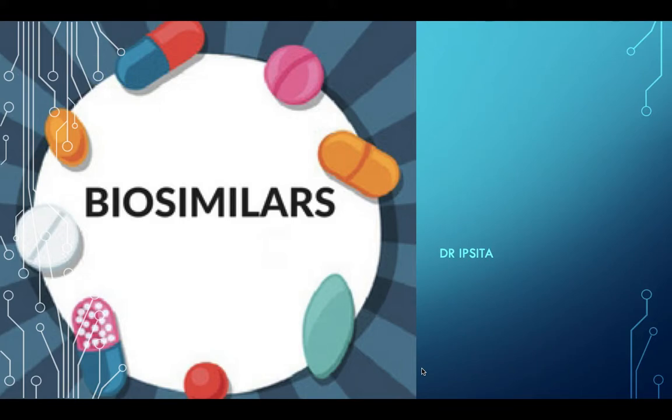Hello everybody, this is Dr. Ipshita. Welcome back to my channel. Today we shall be talking about biosimilars.